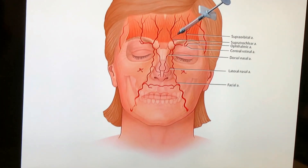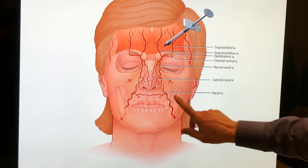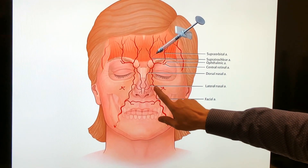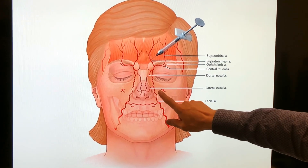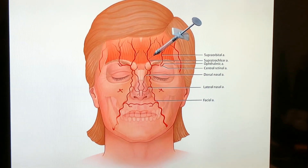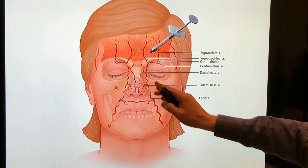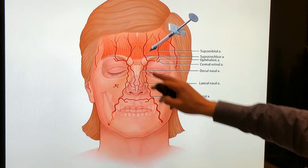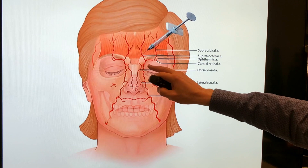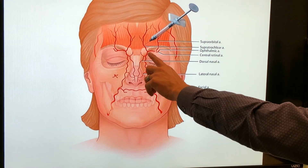The face is very vascular. These are the vessels you need to know about. Here's the facial artery — there's a branch off that comes the lateral nasal artery, and then it becomes the angular artery and comes up here. The key is that it anastomoses with the internal carotid — so this is an external carotid branch — and then there's an internal carotid branch that it merges with, called the supratrochlear artery. If an embolus of filler goes into that area, it can cause blindness.